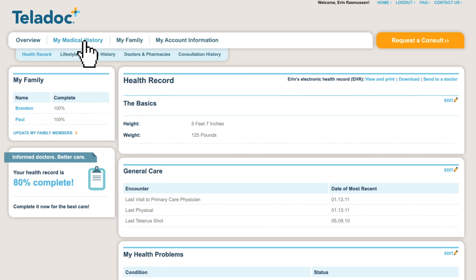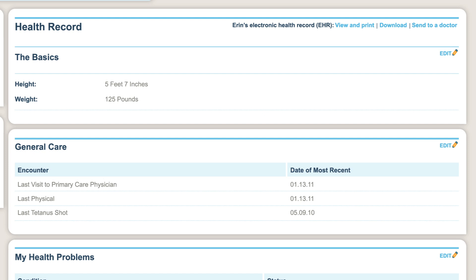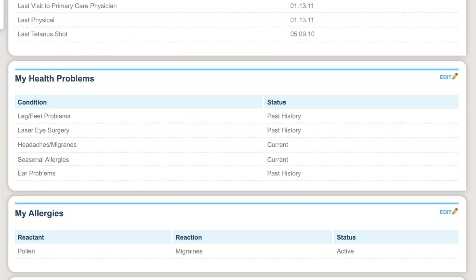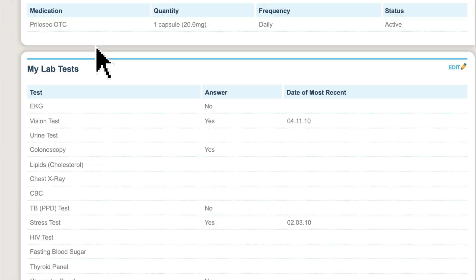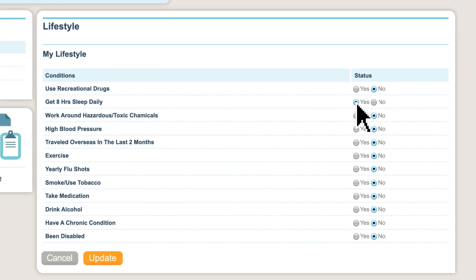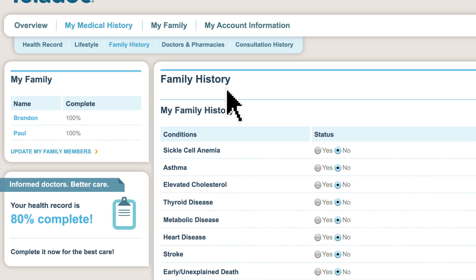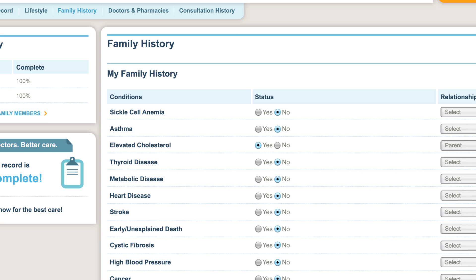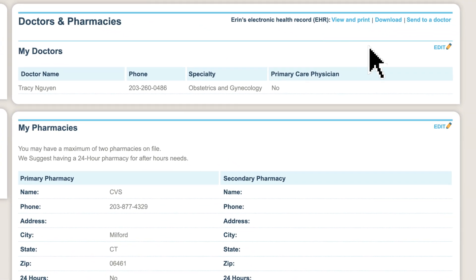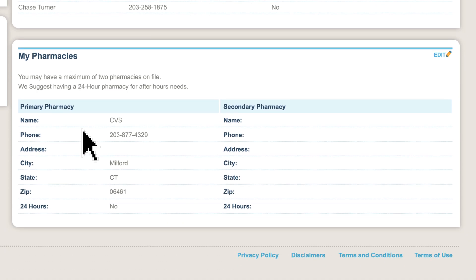I found my previously entered health record. It provided an overview of my general care — I could put down any health problems, my allergies, my medications, and my lab tests. I specified my lifestyle habits and put down some info on my family history. I included the names of my doctors and listed my pharmacy contact information.